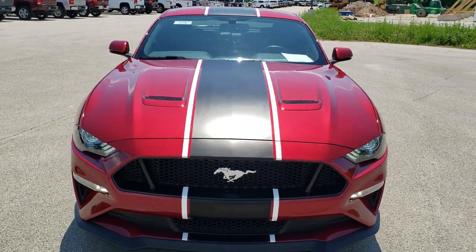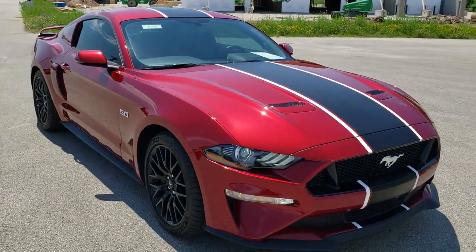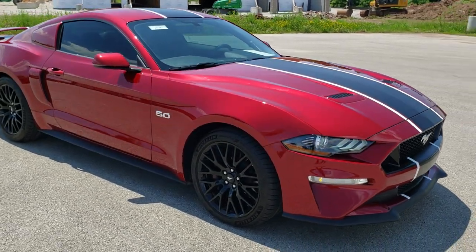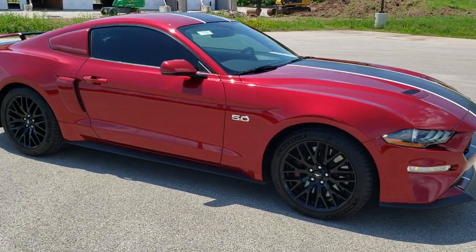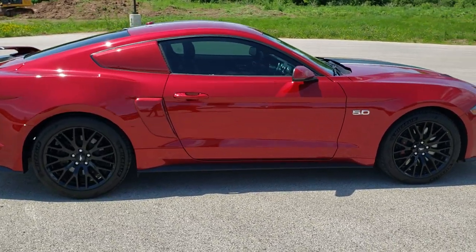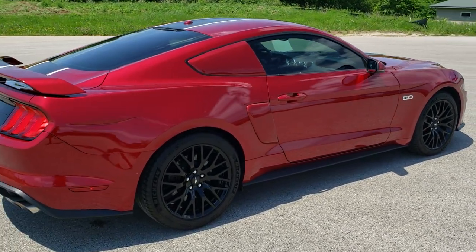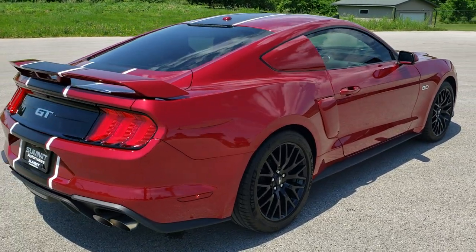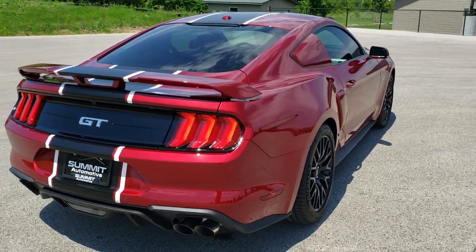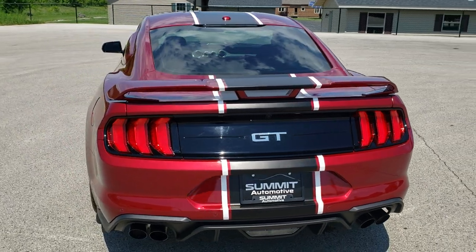Today we are checking out this extremely clean, extremely good-looking 2019 Ford Mustang GT Premium. This vehicle has the 5-liter V8 motor, which pumps out 460 horsepower. Ruby red tint coat is the color.